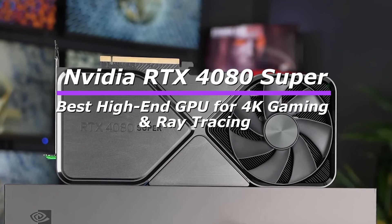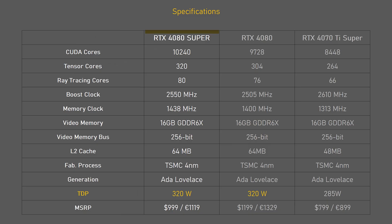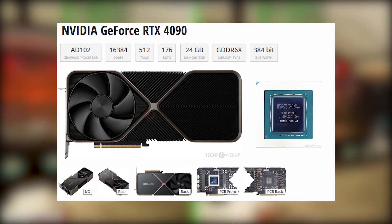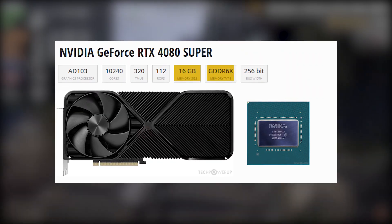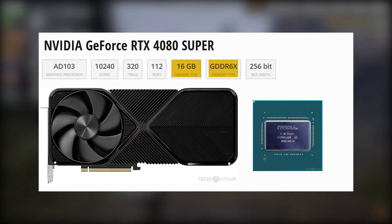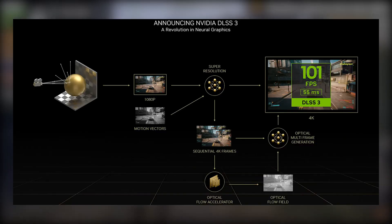At number 2, we have the Nvidia RTX 4080 Super, an upgraded version of the original RTX 4080, offering better performance, efficiency, and top-tier ray tracing for high-end gaming. Positioned just below the RTX 4090, it's perfect for 4K gaming with maximum visual fidelity. With 16GB of GDDR6X VRAM, the RTX 4080 Super delivers excellent 4K performance while staying power-efficient. DLSS 3 and frame generation ensure smoother gameplay even in demanding ray-traced titles.